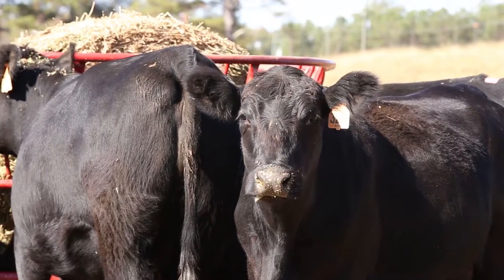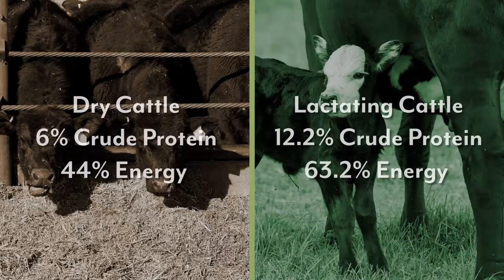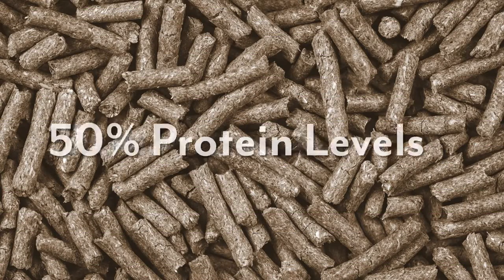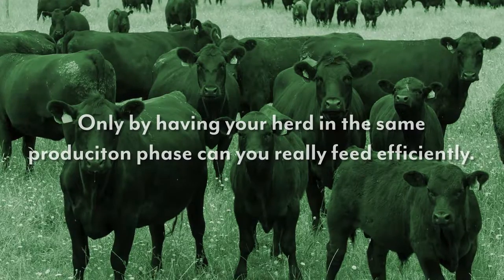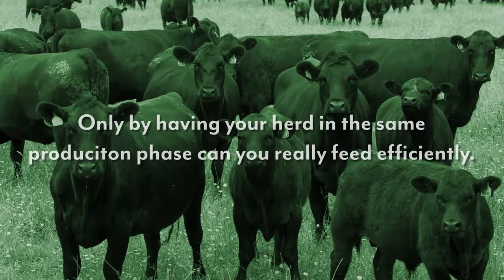The nutrient requirements of cattle vary greatly between dry pregnant cows and lactating cows. The National Research Council, in its publication Nutrient Requirements of Beef Cattle, shows that for a 1,200 pound brood cow producing a 600 pound calf, requirements vary from 6% crude protein and 44% energy for dry cattle, to 12% crude protein and 63% energy for lactating cattle. That's a difference of right at 50% for protein levels and 30% for energy levels. Most feedstuffs will contain 6% crude protein and 44% energy, while few will contain 12% crude protein and 63% energy. Only by having your herd in the same production phase can you really feed efficiently; otherwise you're either overfeeding or underfeeding and will be costing yourself money.